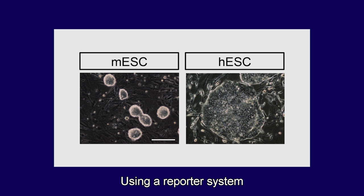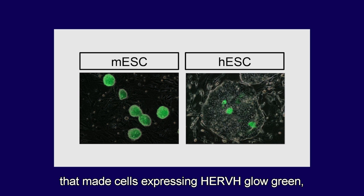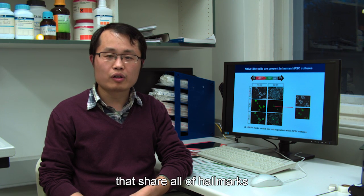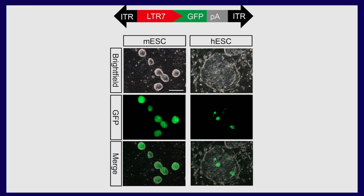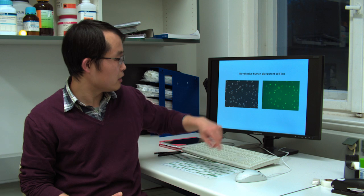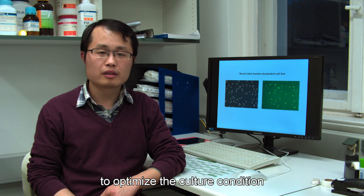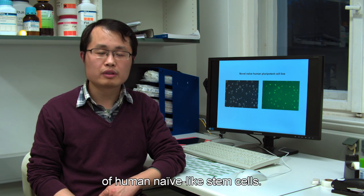Using a reporter system that makes cells expressing HERV-H glow green, we successfully identified one cell subpopulation from human stem cell cultures that shares all the hallmarks of naive mouse stem cells. Unexpectedly, we found that these naive-like cells also exist in heterogeneous human cultures. Very importantly, we can use this reporter to tag and enrich human pluripotent stem cell cultures to derive naive-like stem cell cultures. The next task will be to optimize culture conditions for long-term culturing of these human naive-like stem cells.